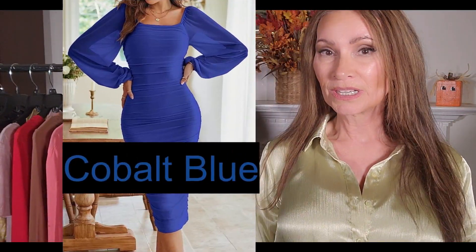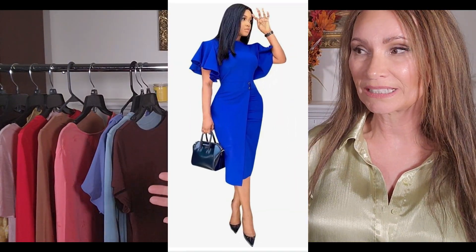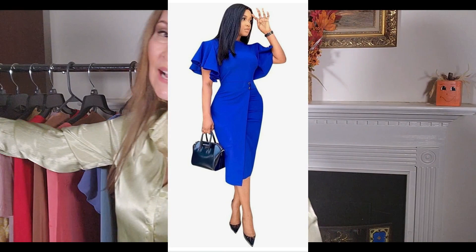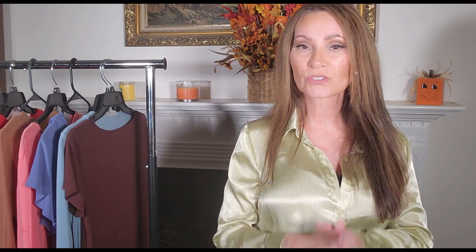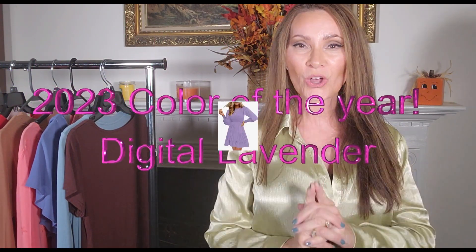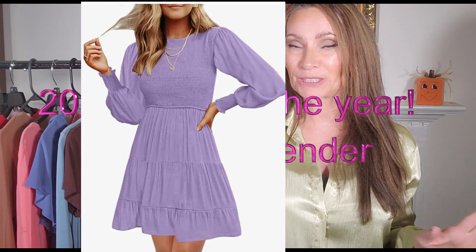The next shade is cobalt blue. I don't know if I even have anything cobalt blue — I used to. I used to have a jacket that was cobalt blue. Those are the fall colors this year. There's also a digital purple; it's a very, very light purple. I had nothing in my closet that resembled that at all.